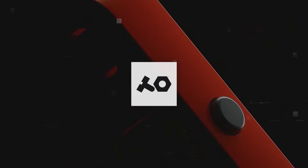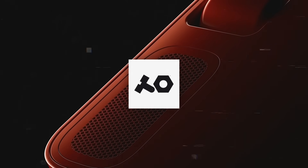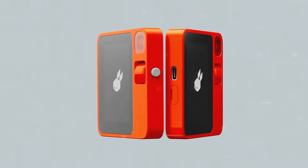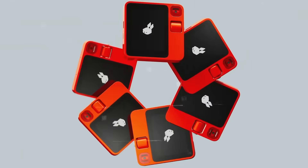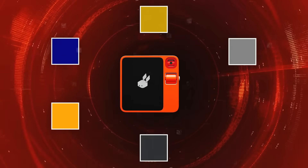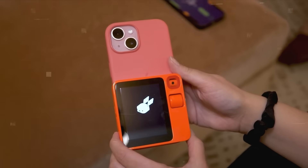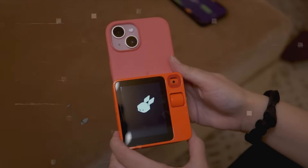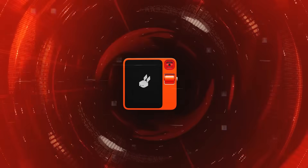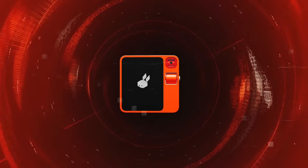In terms of design, the Rabbit R1 was created in partnership with Teenage Engineering, a Swedish brand famous for its unique synthesizers and audio gear. The device boasts a retro yet modern look that's simple, practical, and stylish. It's available in six colors: navy, ochre, gray, orange, matte black, and red. Its magnetic back lets you attach it to different accessories like stands, clips, or straps.